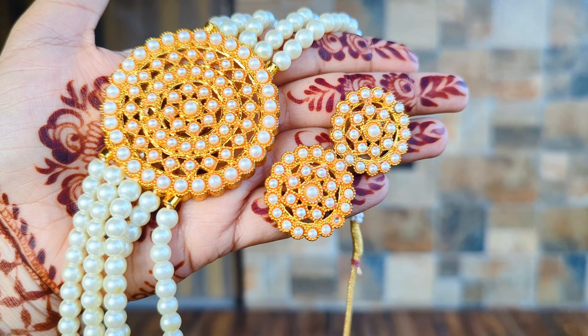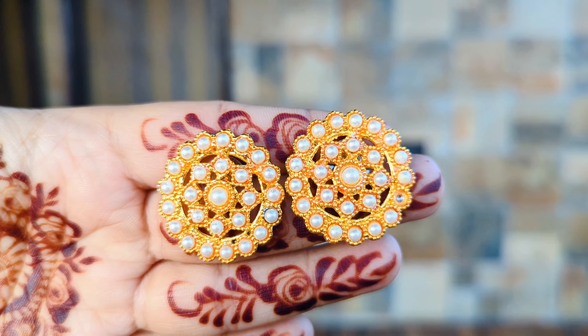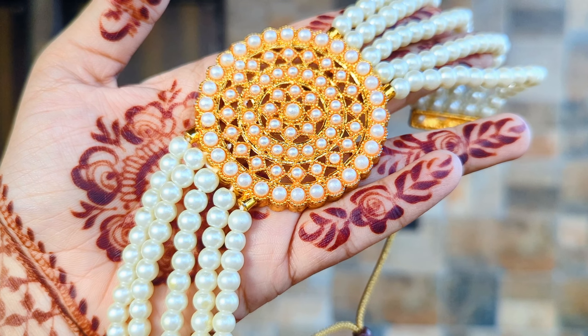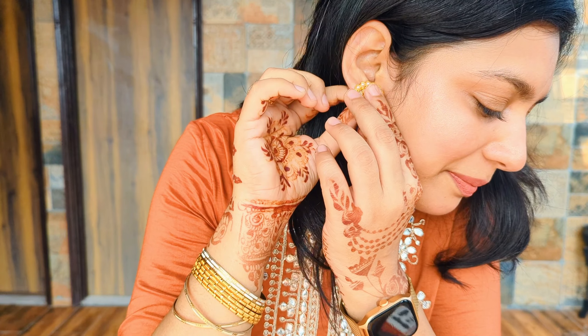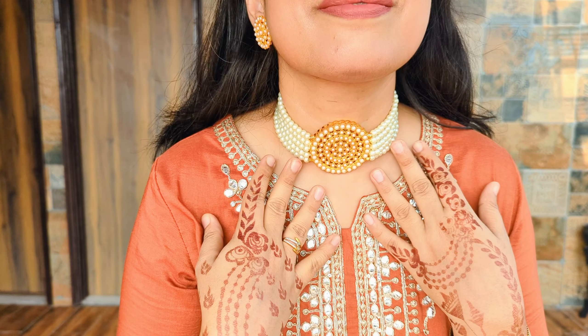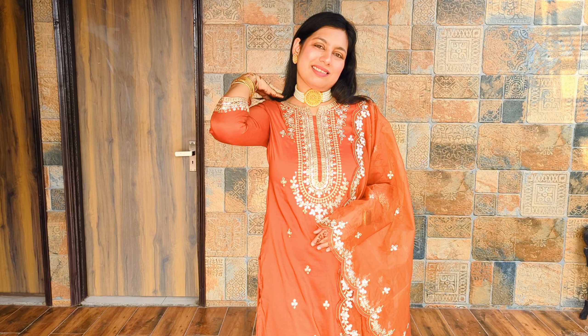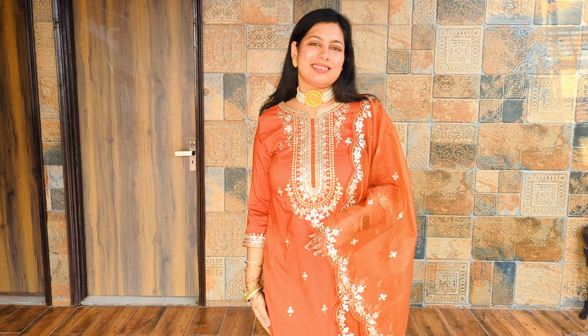Next, this pearl jewelry set. This looks very good with any outfit — it's a very elegant piece and it looks very classy. This can work for both weddings and festivals. And you won't believe it — it's so beautiful and so affordable. Wow!